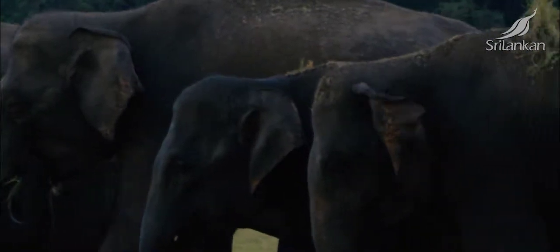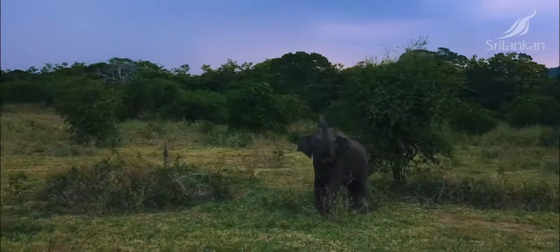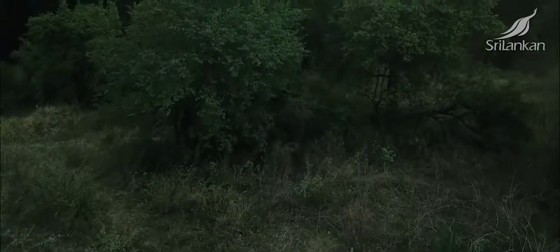As Akara and I looked on, the elephants began retreating back to their forest home, bringing our elephant encounters to a close.